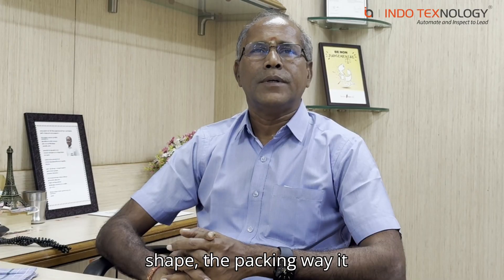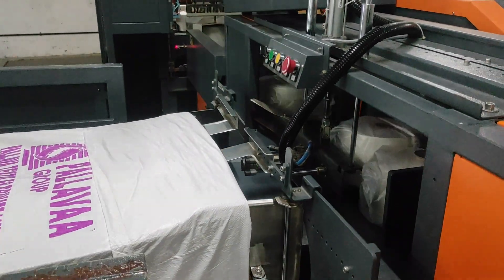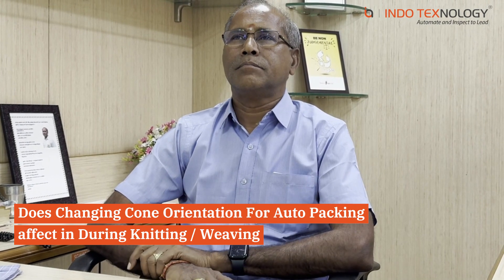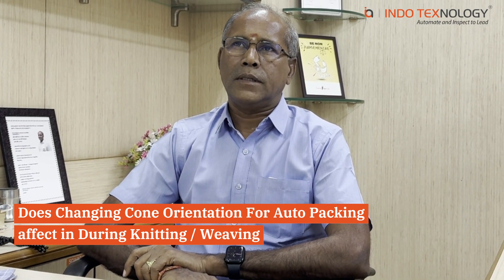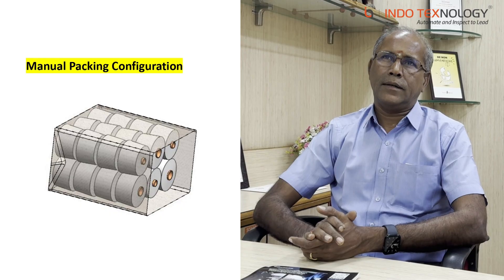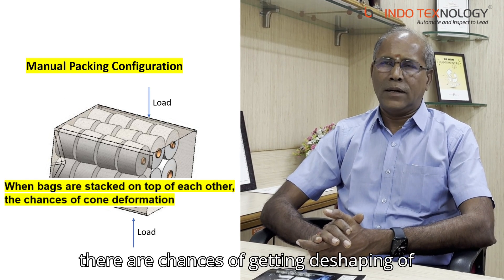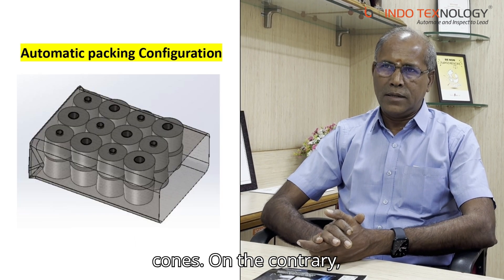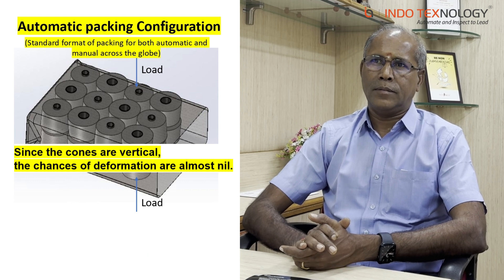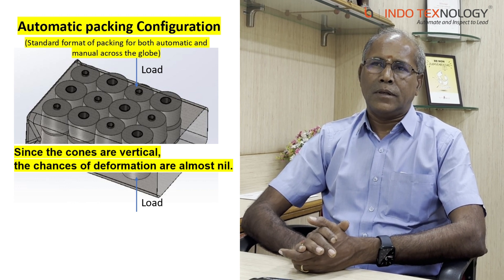On our own feel and experience, the bags are too good — the shape, the packing way, it is too good. We can take one step ahead of our packing machine, and also one step ahead of the bags as well. There are chances of getting a de-shaping of cones; on the contrary, if we pack them in a vertical way and keep the bags in a horizontal way, then the de-shaping and cone damage will be less.